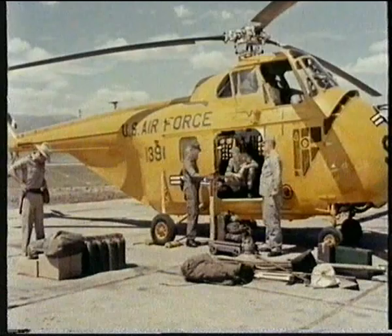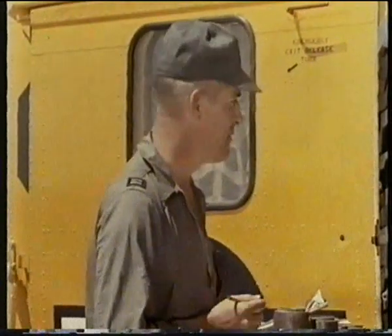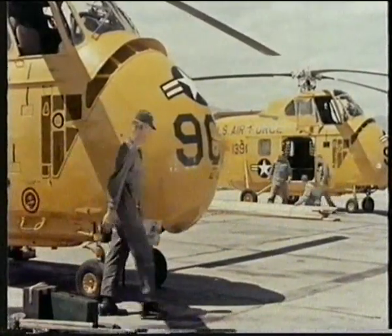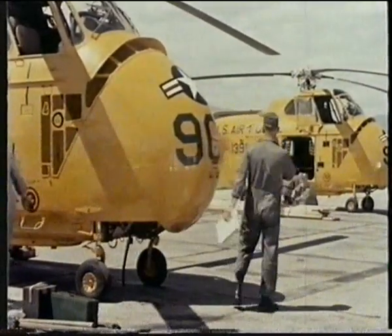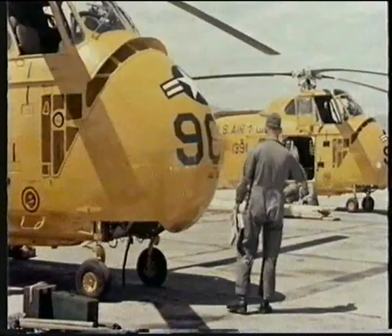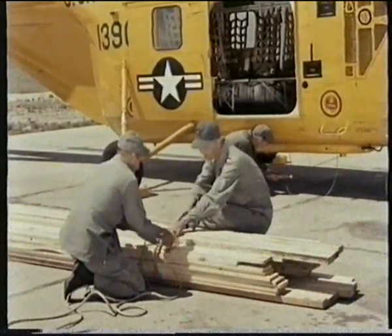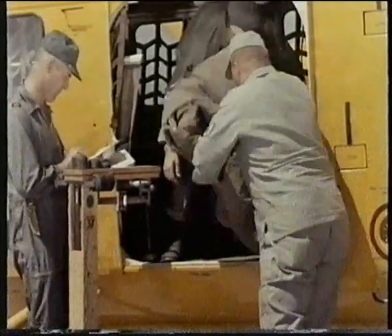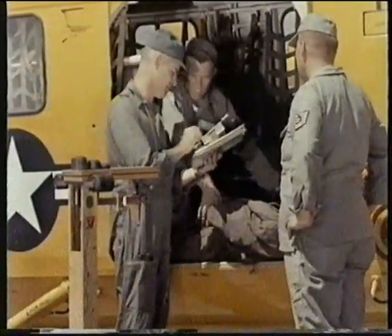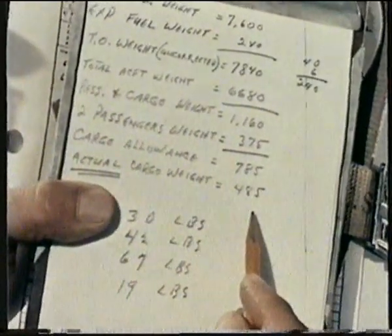Captain Kelly will first fly in the advanced party to establish a base camp. He has nearly a thousand hours of mountain flying in helicopters. The second helicopter will follow later with a sling load of lumber for use at the base camp. Right now, Captain Kelly is giving his crew chief the exact cargo weight he wants aboard. Let's see how he arrived at this figure.